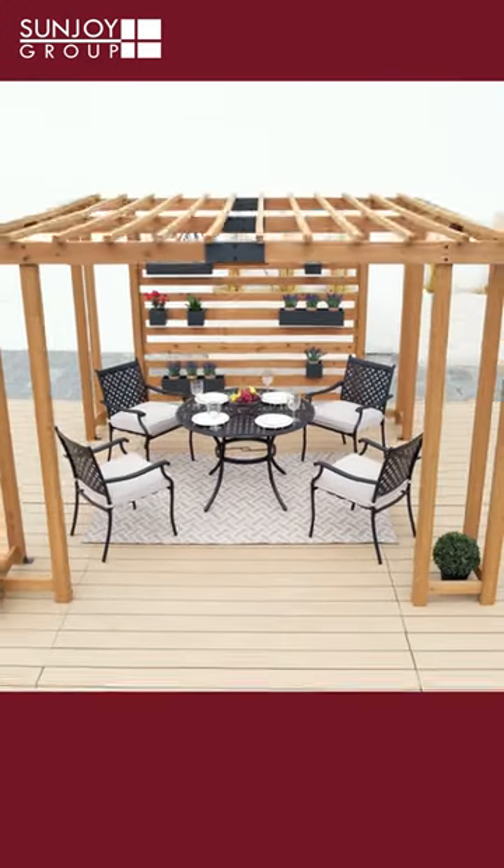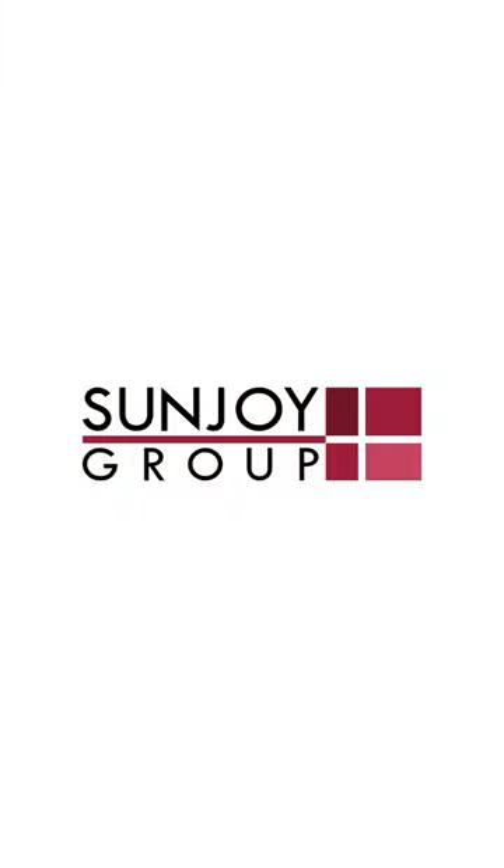Finally, the integrated privacy screen provides greater privacy for your gatherings. To learn more and view our full line of pergolas, please visit us at sunjoyshop.com.